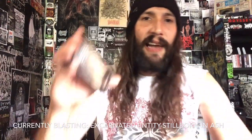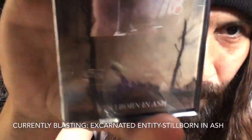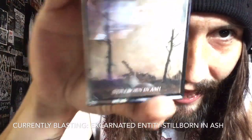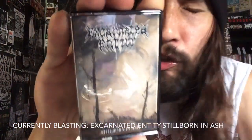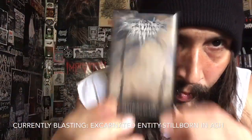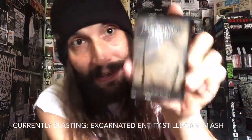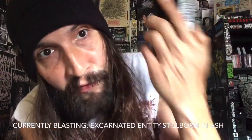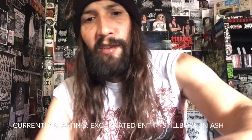We were blasting Extremely Rotten Productions USA monsters that are Excarnated Entity - Stillborn in Ash. So so good. Again if you haven't heard this yet, what are you doing? Links will be in the video description - dive into this shit, it's fucking awesome. And as always, thanks for watching, you fucking rule.